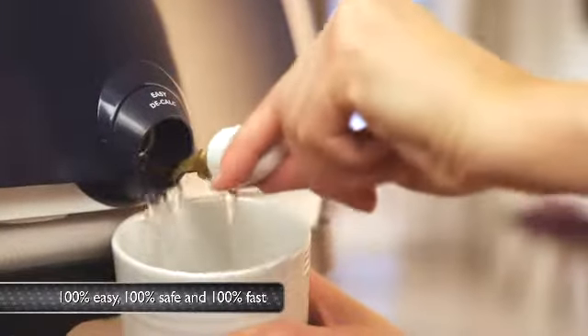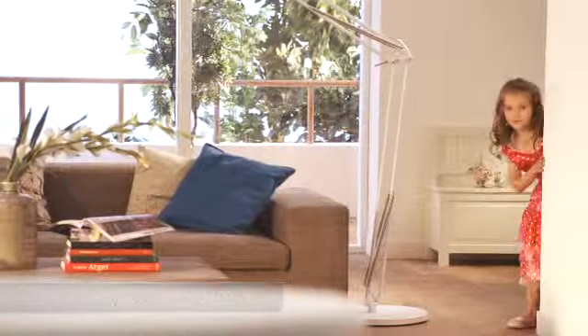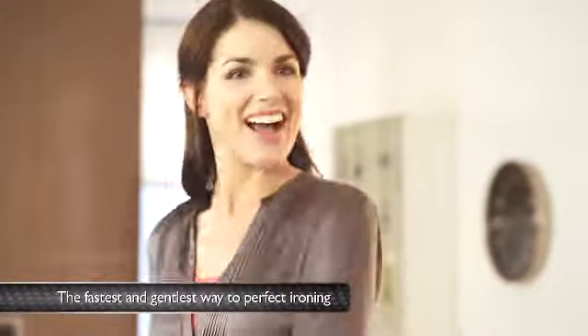Extending the life of your iron has never been easier. The revolutionary Perfect Care from Philips — the fastest and gentlest way to perfect ironing.